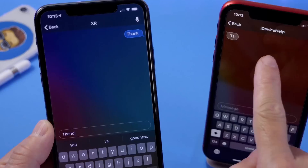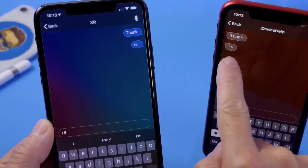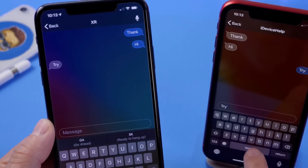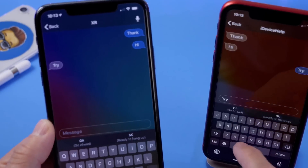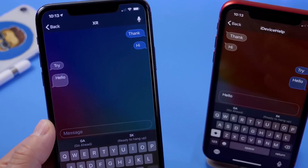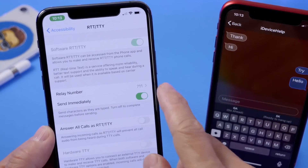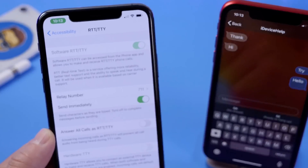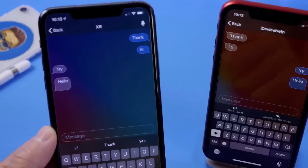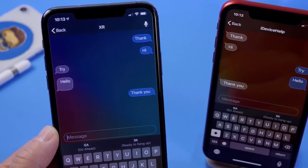You can initiate this real-time text call and as you type it shows up instantly on the other end in real time. This is a really cool accessibility feature that Apple added. To enable it, head to Settings > Accessibility and enable the Software RTT/TTY option. This allows you to have live text conversations with someone who may have issues hearing or understanding traditional phone calls.